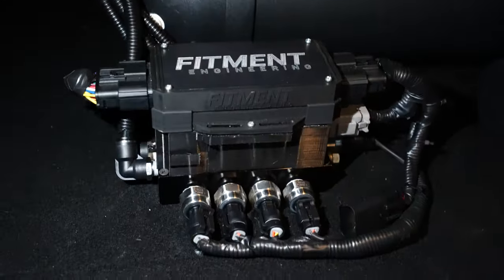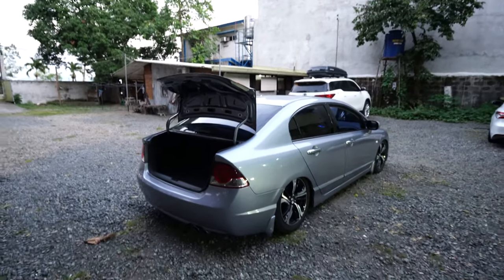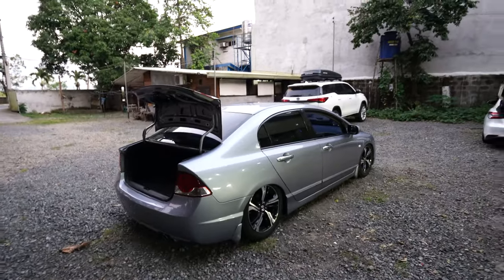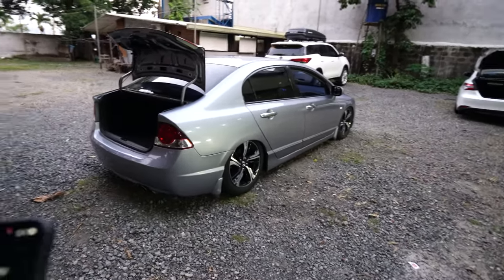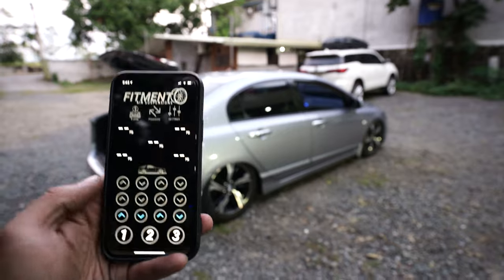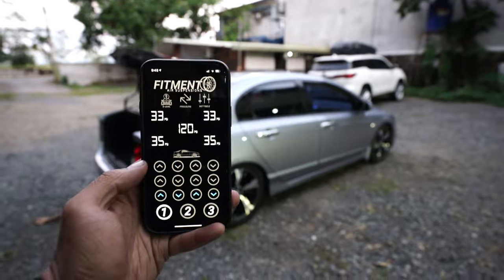Ready na ito — pwede mo pa rin kargahan ng gamit, katulad doon sa FD na ginawa namin recently. Maganda at malinis ang layout — shoutout sa boys for doing a wonderful job on the wiring. Hindi ko na masyadong binabantayan ang mga bata natin kasi they really encapsulated what I want for a build. But before releasing any car, I always personally inspect it. I don't want a single car leaving the shop without going through me — I am the last test.